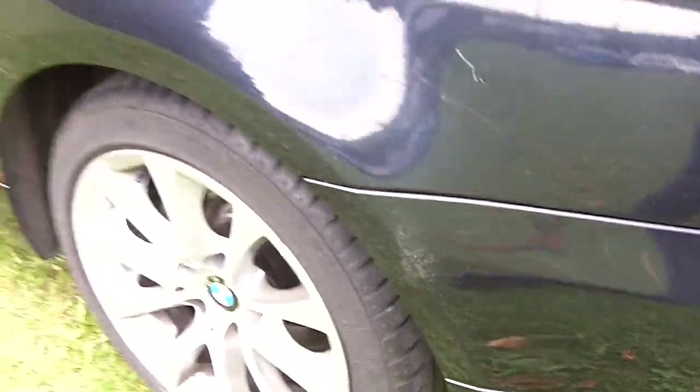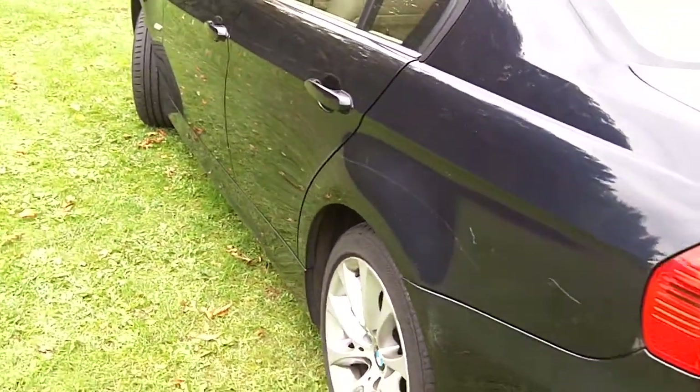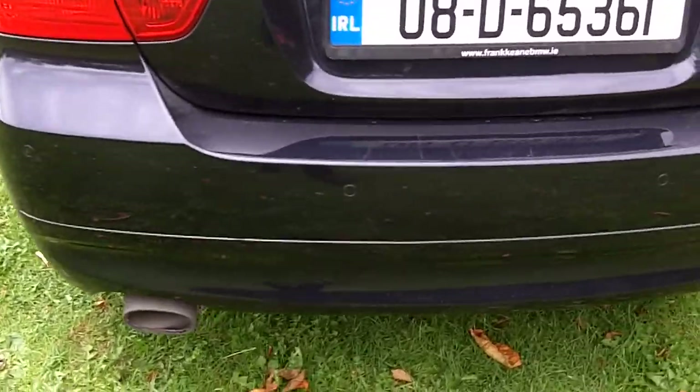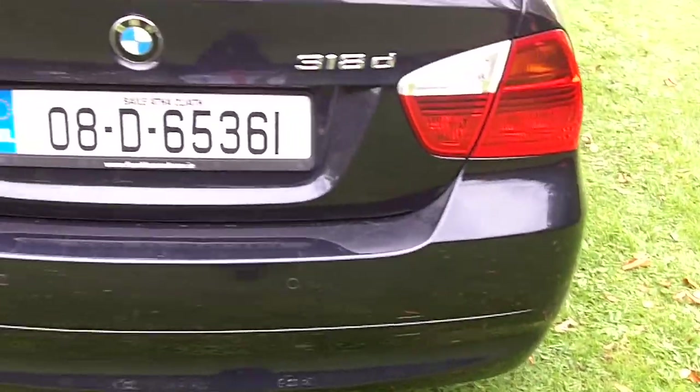There are a couple of deep scratches on the passenger side quarter panel. Tyres are all good. Park distance control on the back. It's a 318 diesel.